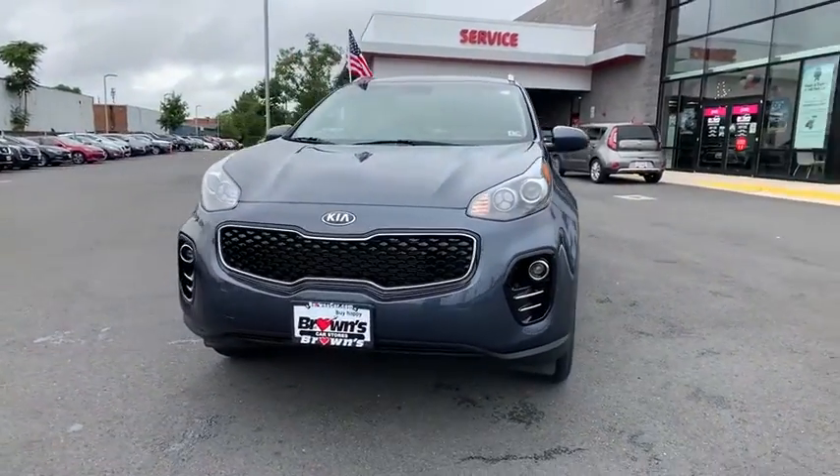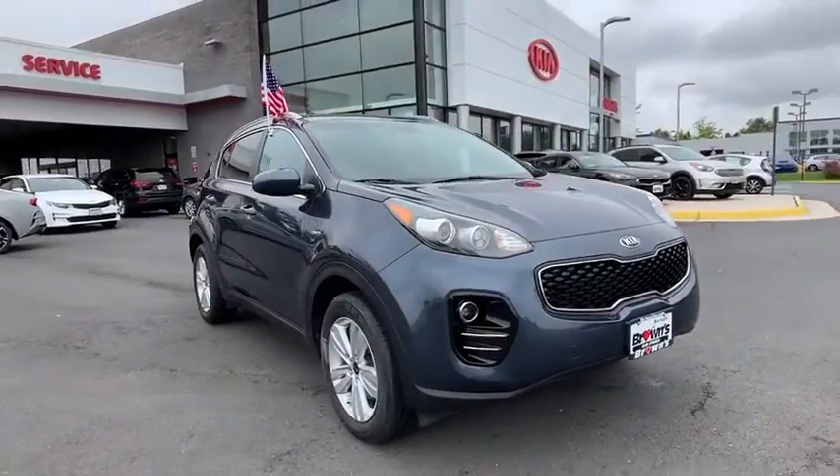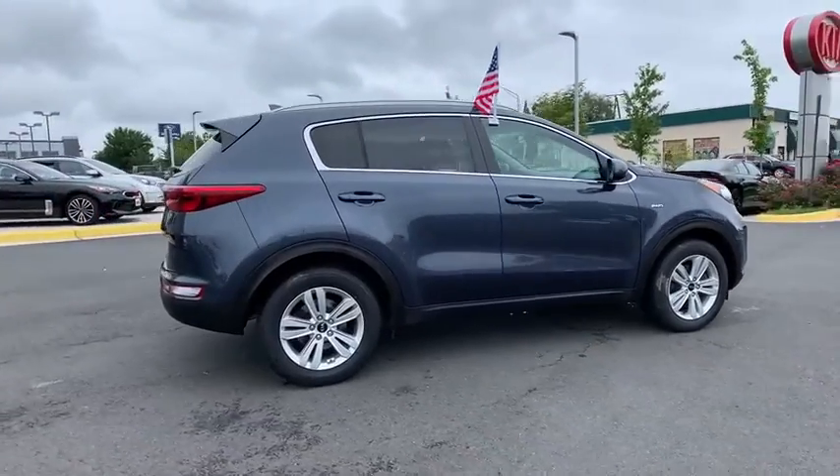Stop by and take a look at the 2017 Kia Sportage. With its sleek and stylish exterior and its roomy, feature-laden interior, the Sportage both looks good and performs well on the road.